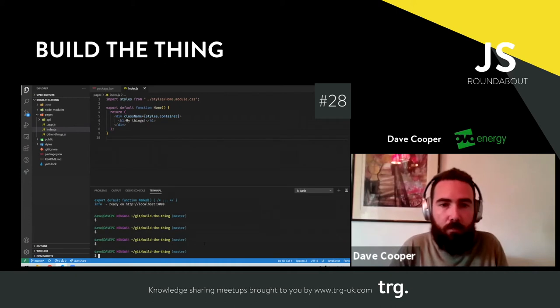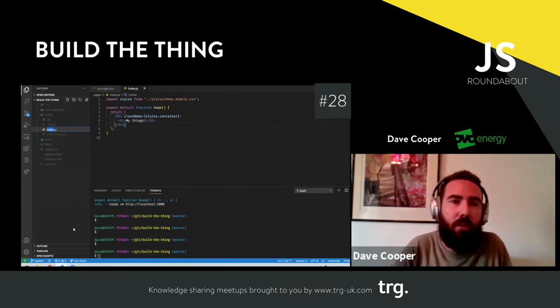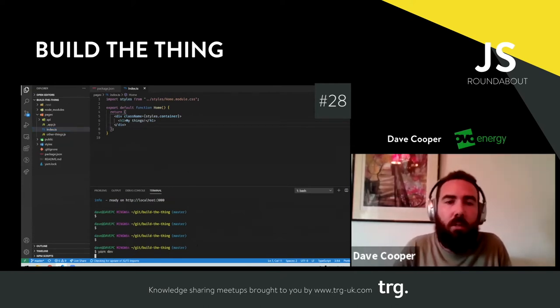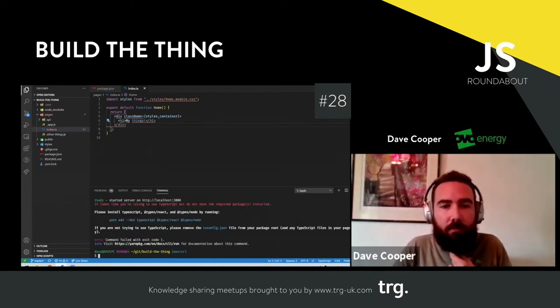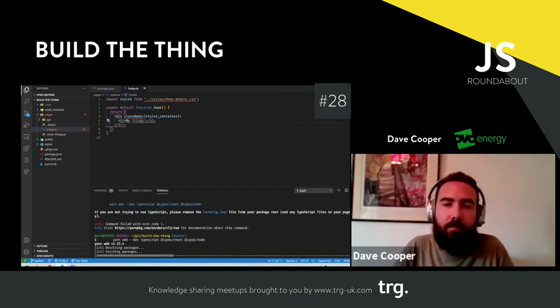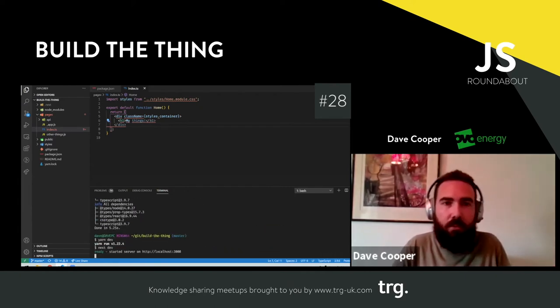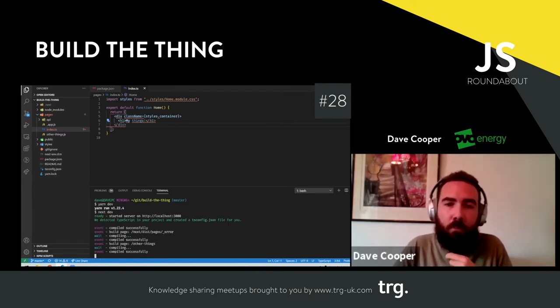We're done writing JavaScript — we now want to write TypeScript. We'll switch the file name to `.ts`, spin up the dev server again, and see what happens. As expected, Next gives an error saying it looks like you're trying to use TypeScript but you don't have the right things installed. So we install TypeScript itself and the typings for React and Node. Running the dev server again, it says it's detected TypeScript in your project and created a tsconfig for you — that's pretty cool.